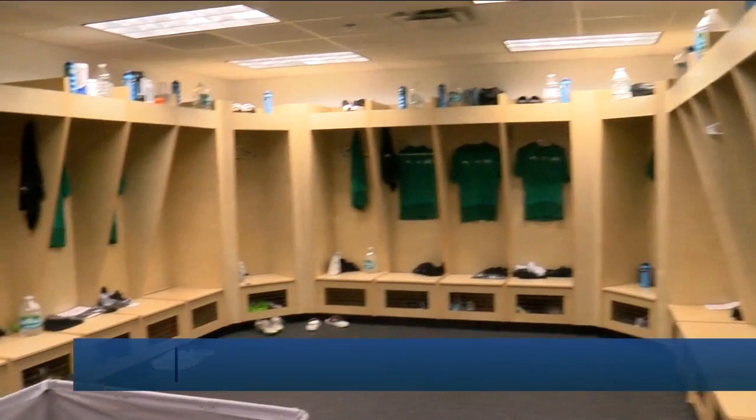This preseason, the Tampa Bay Rowdy's moved into a new training facility that includes fresh practice fields and brand new workout equipment. It's a first class place over there. Kevin Lewis is getting a tour of the new space and he spoke with two guys who get to call it home.